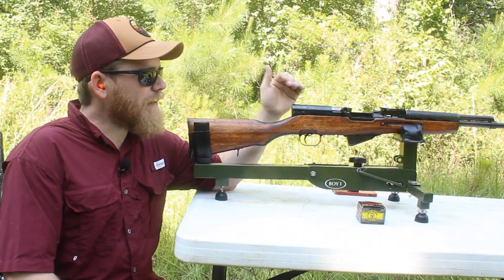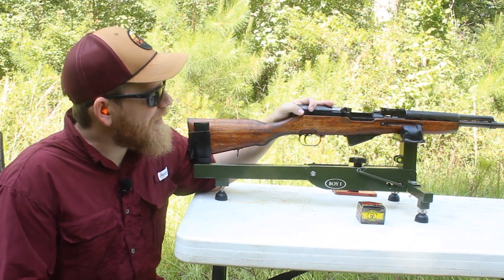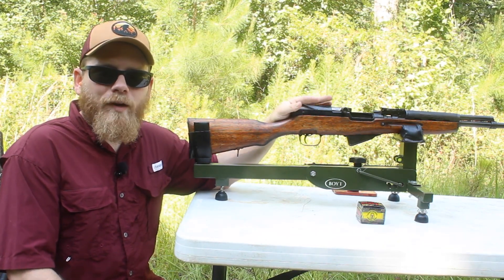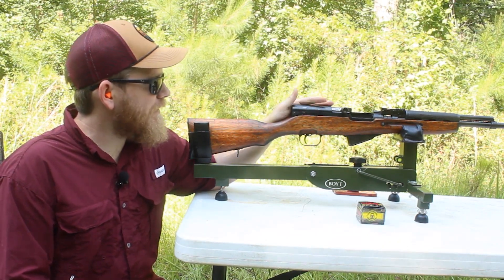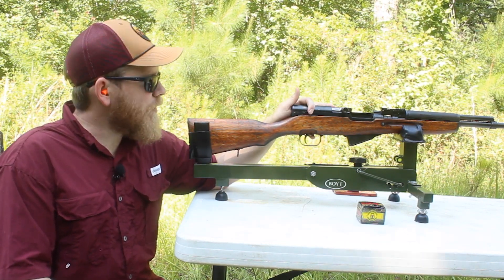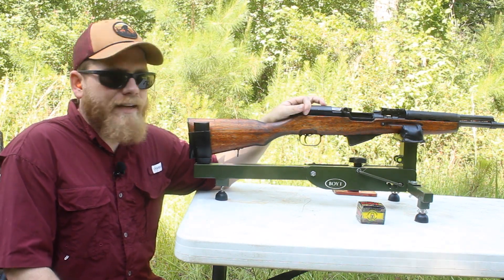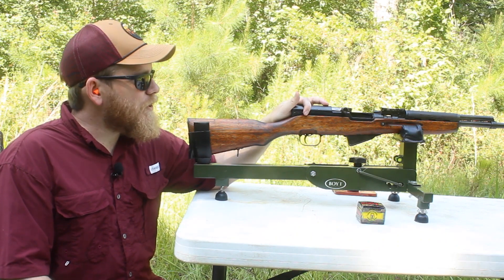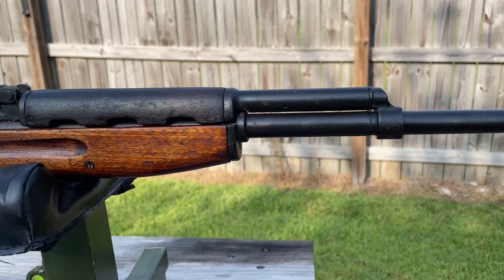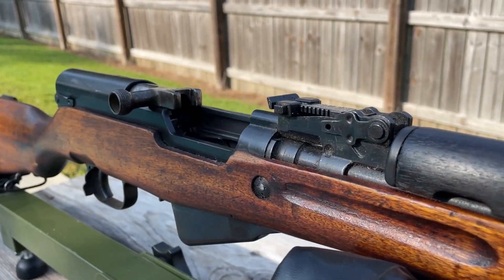Today out on the farm I've got something a little different than what I normally take out here, and that is this Chinese SKS. I've been looking into SKS's for the better part of a year now, and this one is on loan to me — I just wanted to see how I'd like shooting one. I've shot some Norinco AKs, like the MAK-90, and that's a fun gun to shoot, but there's something about an SKS that just screams 'this is a gun for you.'